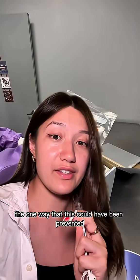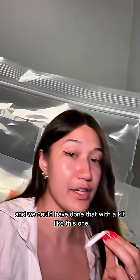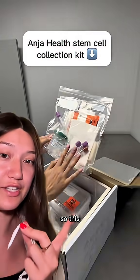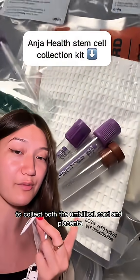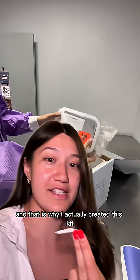That's when I realized the one way this could have been prevented is if we had actually saved the umbilical cord of mine or my brother's at birth. We could have done that with a kit like this one. This right here is a stem cell collection kit to collect both the umbilical cord and placenta for its stem cells to use for future disease treatment — and that is why I actually created this kit.